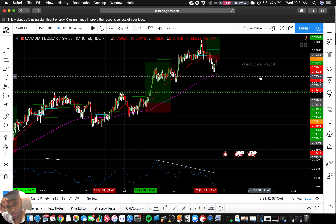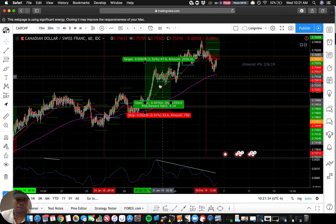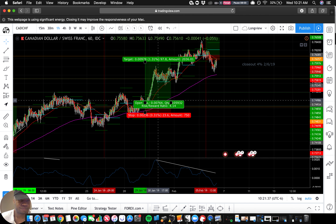So that's what that looks like — I'm out 4% from here on this trade.